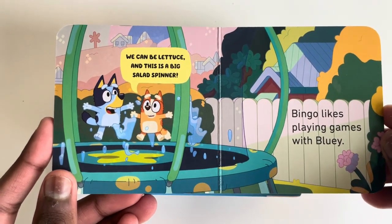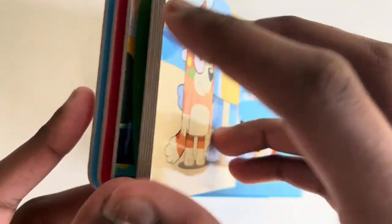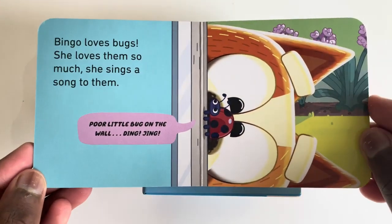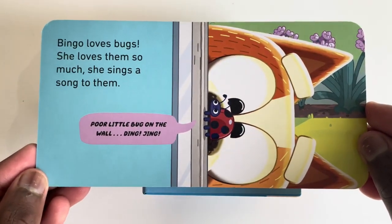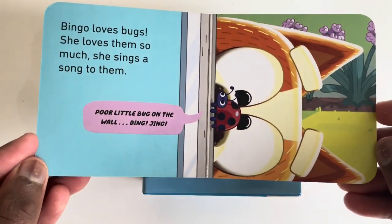Bingo likes playing games with Bluey. Bingo loves bugs — she loves them so much she sings a song to them. Poor little bug on the wall.